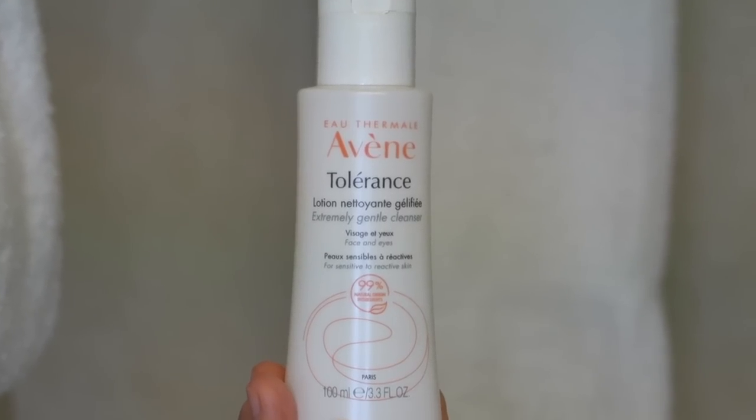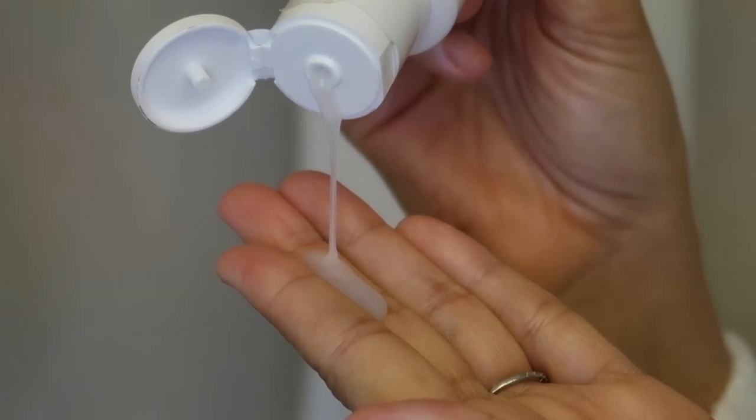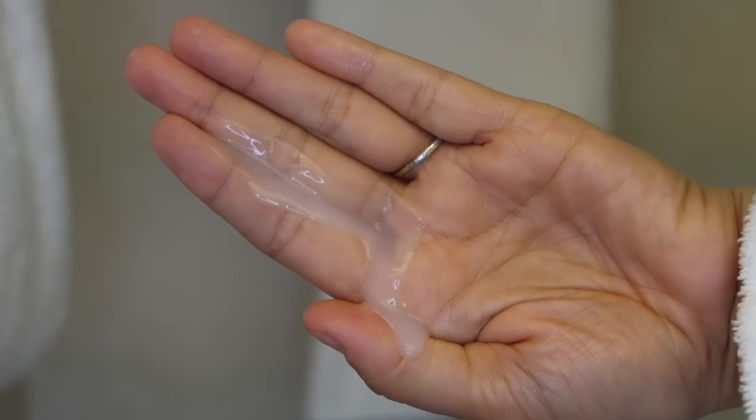Another cleanser I love to use in the evening is by the brand Avene — their Tolerance Extremely Gentle Cleanser. It looks like a thin, milky lotion, not foaming at all. I put it straight on my skin over makeup, massage it in to break everything up, then press a warm washcloth on my face and gently wipe it off — no tugging or pulling. You can use this as a double cleanse or follow with an oil cleanser. You don't have to buy any of these; I'm just sharing what I do.